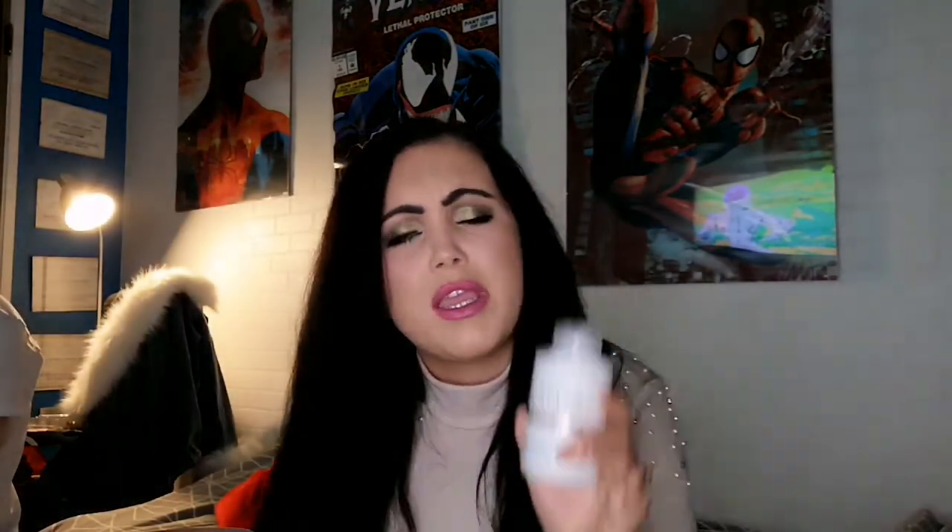I use Olaplex Number Six Blonde Smoother — I get it from Sally's so it's cheaper than retail. It's expensive but there are good affordable alternatives like Bed Head Motor Mouth blow-dry cream. I love Olaplex but it's not something I'd rush to buy every time. I put about a small amount in and rub it through from mid-lengths to ends, brush through, and then finish off with an oil.